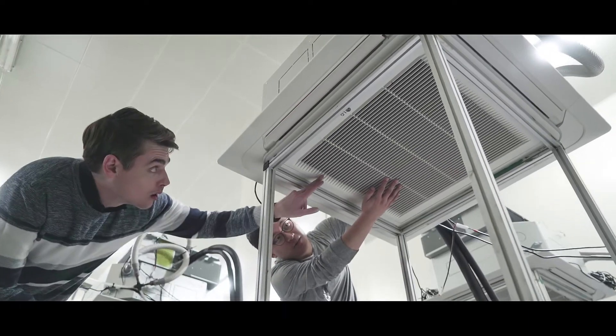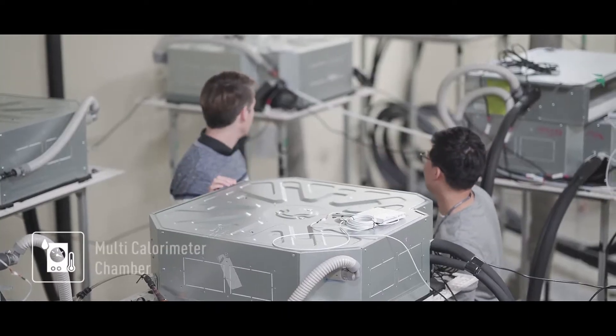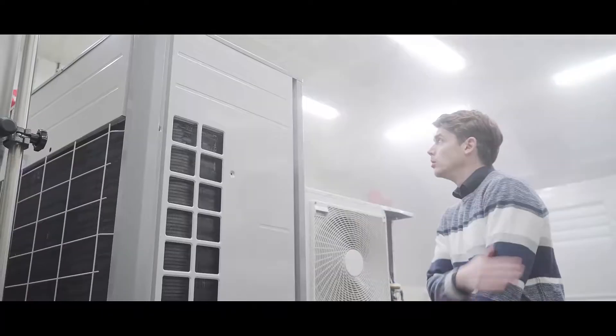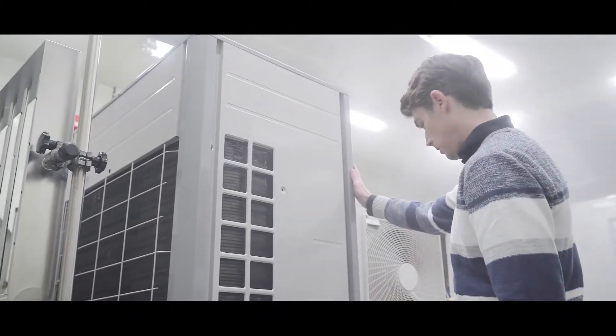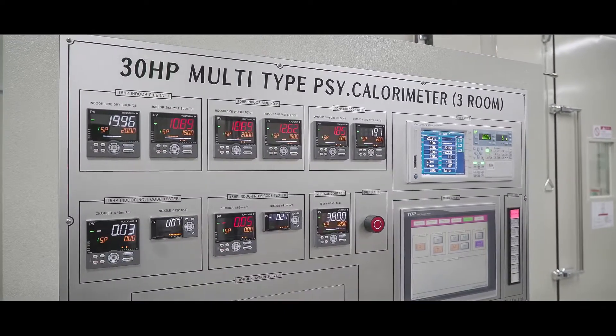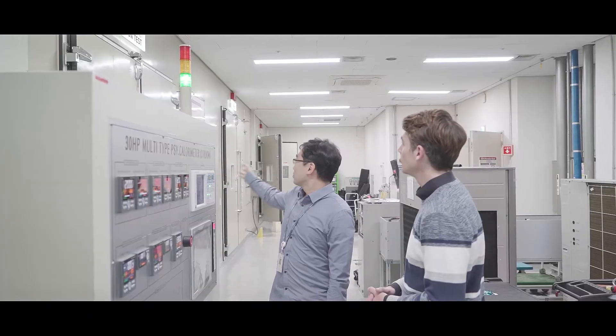Here every possible condition is tested to provide users with the utmost in comfort. When a test is being administered, it can become extremely cold. Various extreme environments and severe climates are replicated in this chamber in order to test products under real-life conditions.